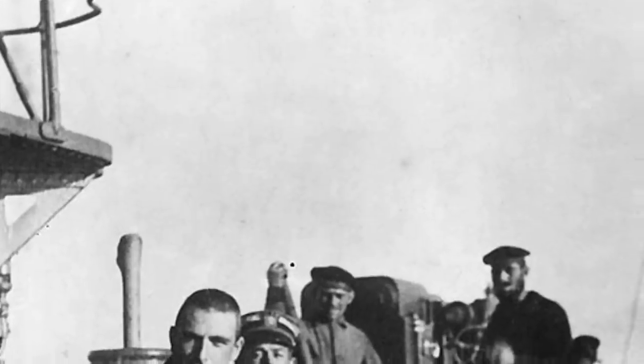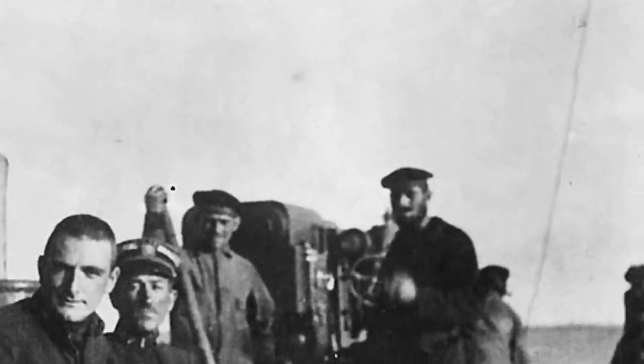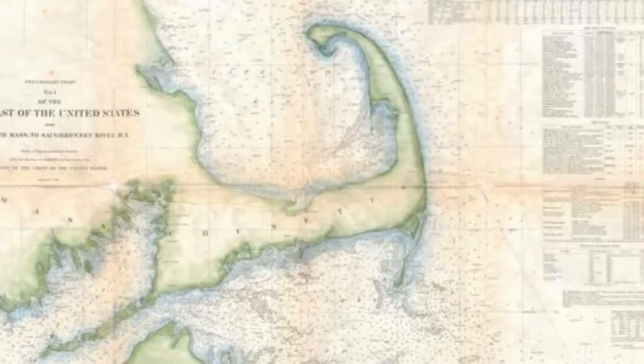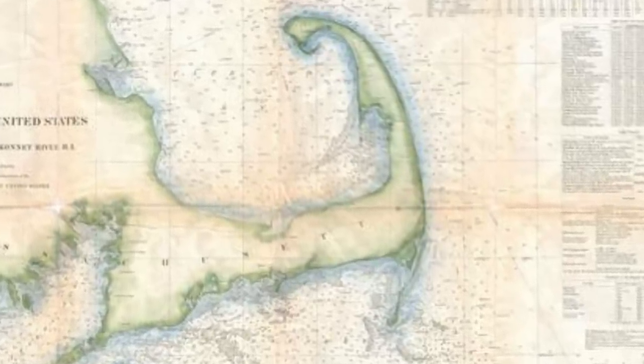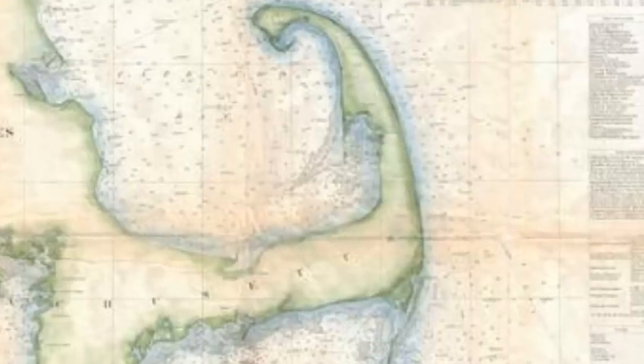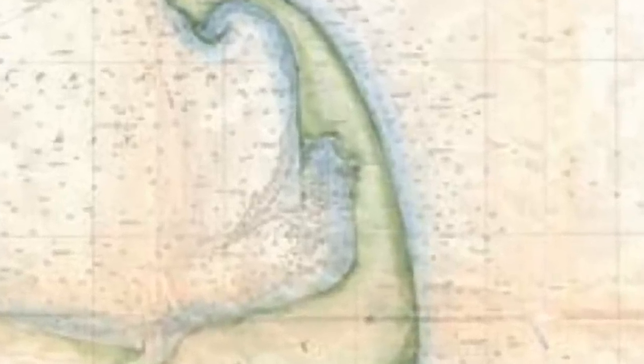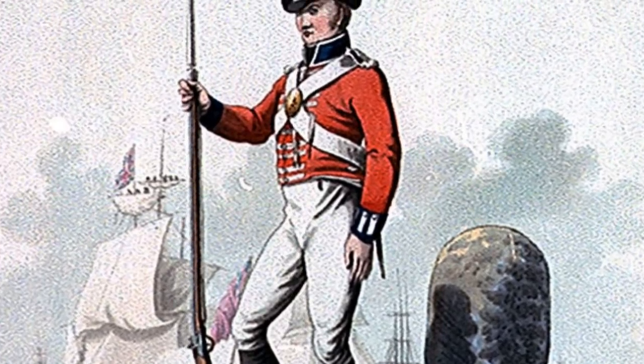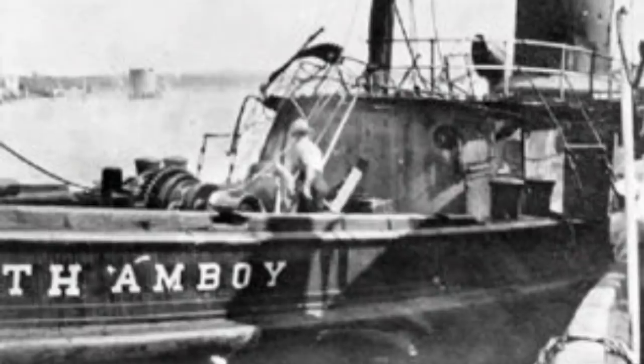The U-156 then headed south with the goal of wreaking havoc on the US and Canadian fishing fleet in the Western Atlantic. On July 21st, the submarine was off the coast of Cape Cod, Massachusetts, and the tiny fishing town of Orleans. Being along an exposed section of coast, Orleans had already been a target in war, having repelled an attack by British Marines in 1814 during the War of 1812. A hundred and four years later, war was again coming to the town. At 10:30 a.m., the tugboat Perth Amboy was hauling four barges along the coast to the Chesapeake Bay, completely unaware that a German U-boat was nearby.